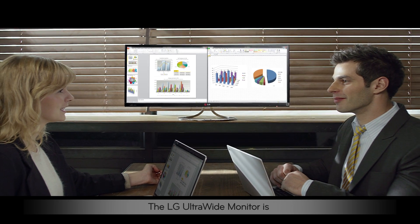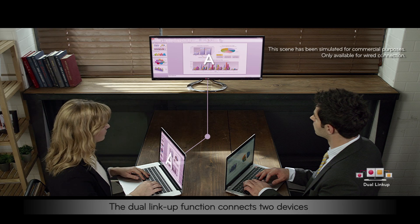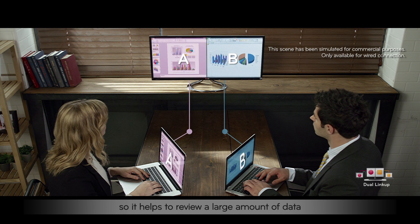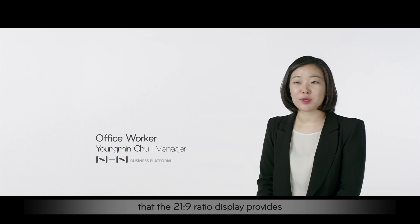The LG Ultrawide monitor is also useful for small meetings. The dual link up function connects two devices and displays the data on one monitor, so it helps to review a large amount of data without interference. All of this is a thrilling change that the 21x9 ratio display provides.